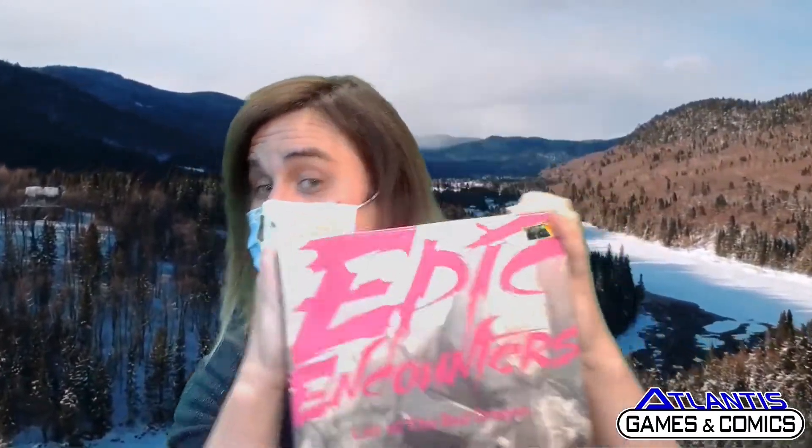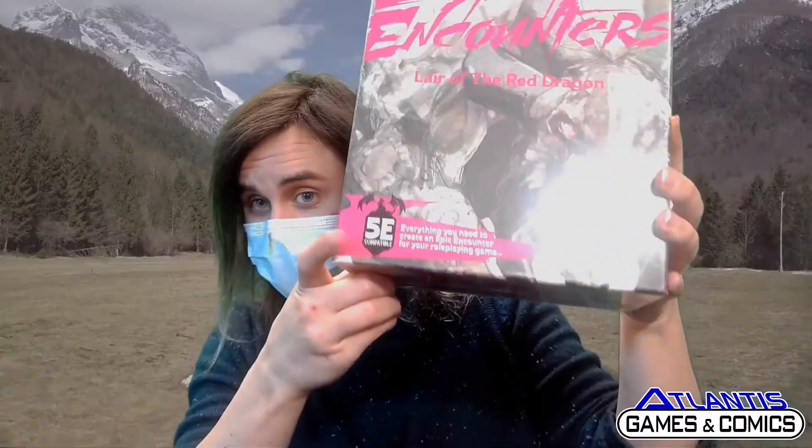Hello everyone and welcome back to another episode of Jen's chroma keyed mask. I've tried everything, so as you can see I am here in the fair-use, no-copyright-infringement mountains behind me — please don't sue me land. We're off searching for adventure. I wish I had a sword. We're going to go on some adventures, maybe find an epic encounter. This is going to up your RPG and D&D levels up to the fifth degree — the fifth edition, of course.